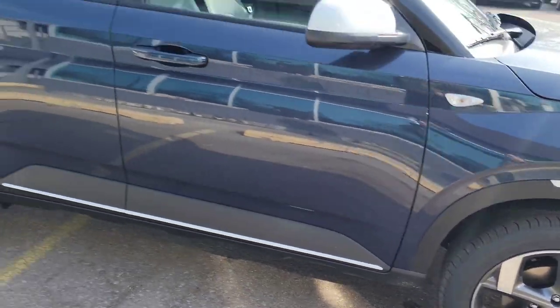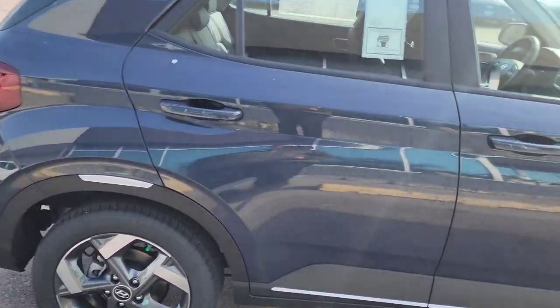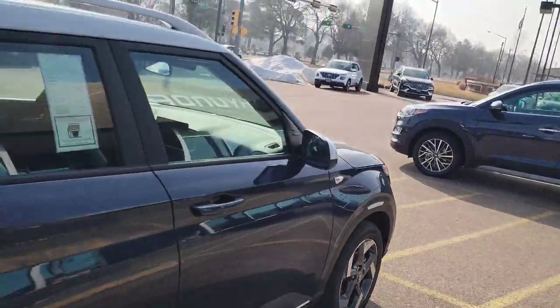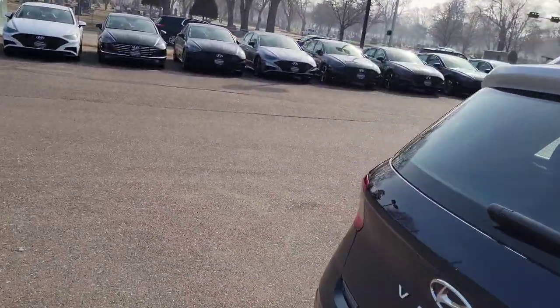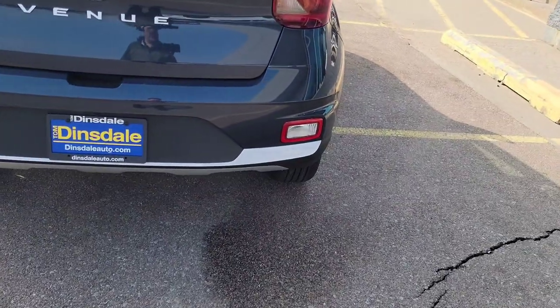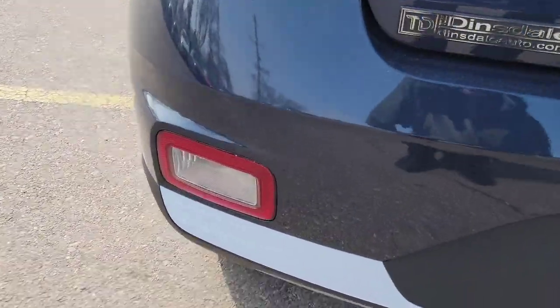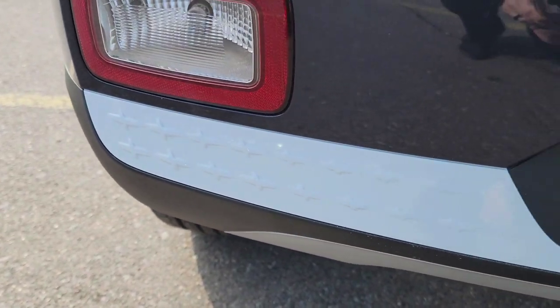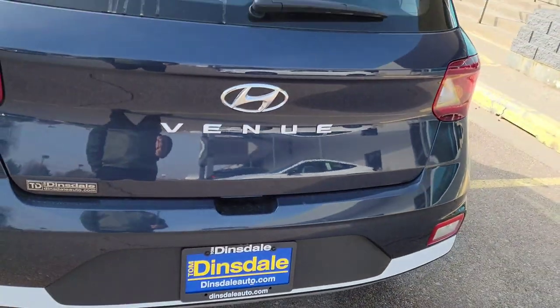Disc brakes of course, front and back. It even has the passive entry system — you just push the button with the key present in your pocket or purse. More neat white accents down here on the bottom, and there's this cool cross pattern with a little more detail. The letters are nice and white — that's standard on the Venue.